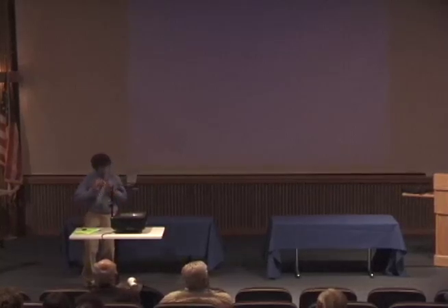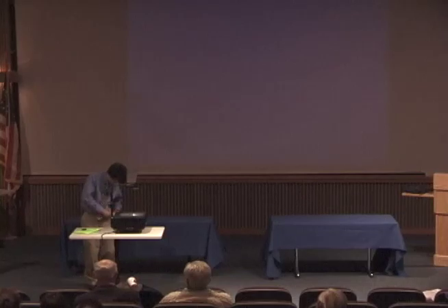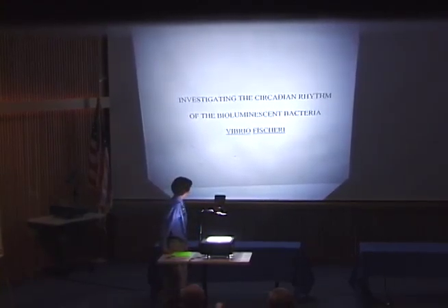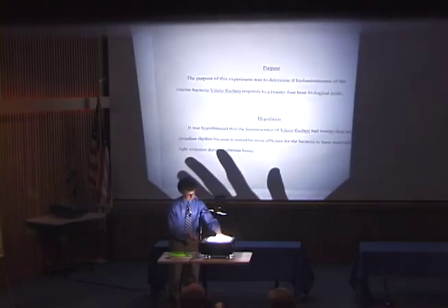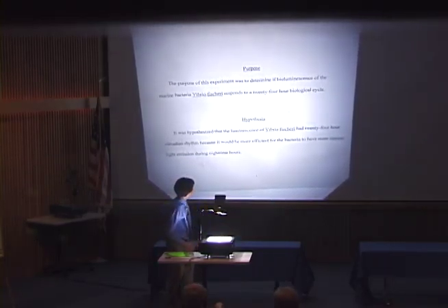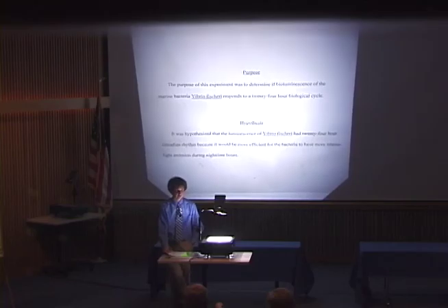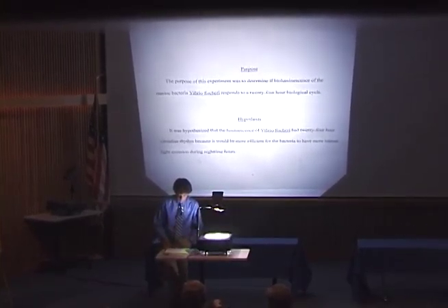Good evening everyone. I'm going to talk to you about my science project, which involved the circadian rhythm of the bioluminescent bacteria Vibrio fischeri. The purpose of my experiment was to determine if this bioluminescent bacteria had a 24-hour cycle in its luminescence. I hypothesized that it did have a 24-hour oscillation because it seemed more efficient — it would be more conducive to its light processes to have more light emission during the night than during the day.